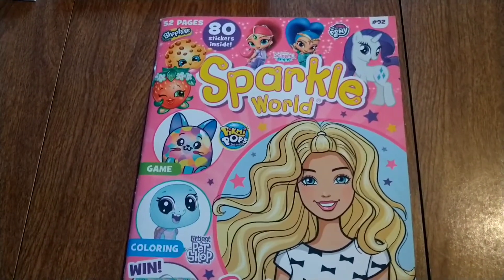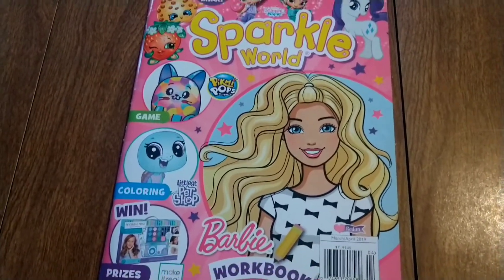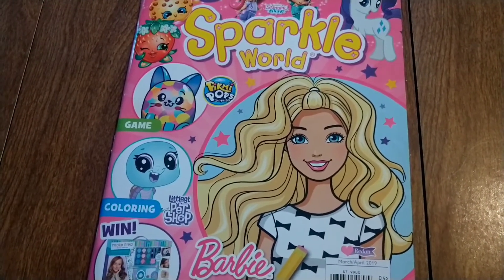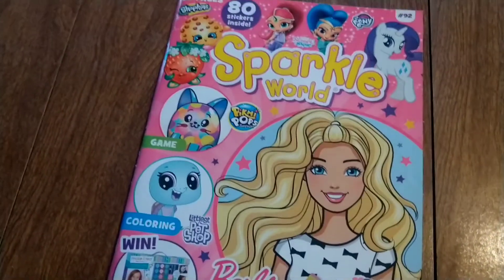Well, this is a mixture of things, but it has Barbie in it. Very cute. It does have a cute little story inside.